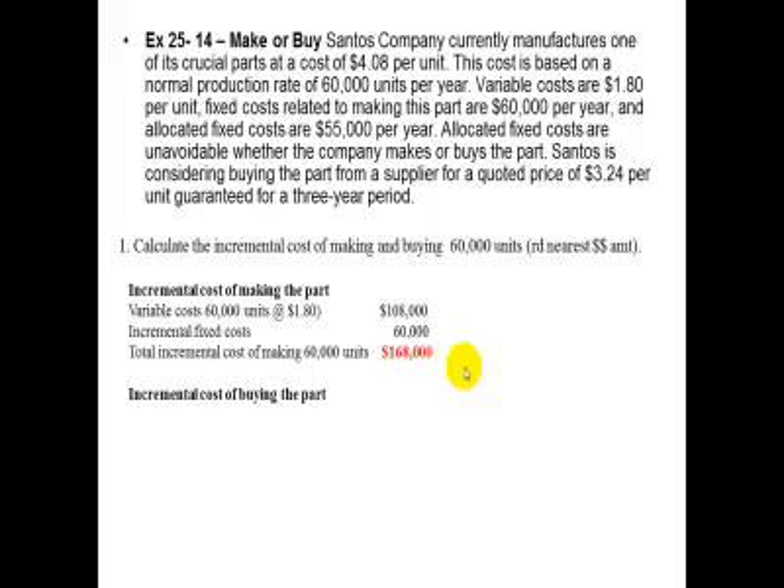The incremental cost of buying the part would be $3.24 per unit times 60,000 units, which equals $194,400.